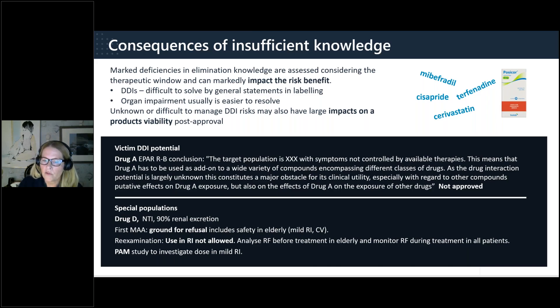In conclusion, elimination knowledge is key. It sets the stage of the ClinPharm development plan and enables valuable simulations of situations at risk, informing your clinical protocols, plans, and labelling. Lack of this information also impacts the benefit-risk of your application — not having it is something you can avoid, so understand your elimination in time and benefit from that knowledge.